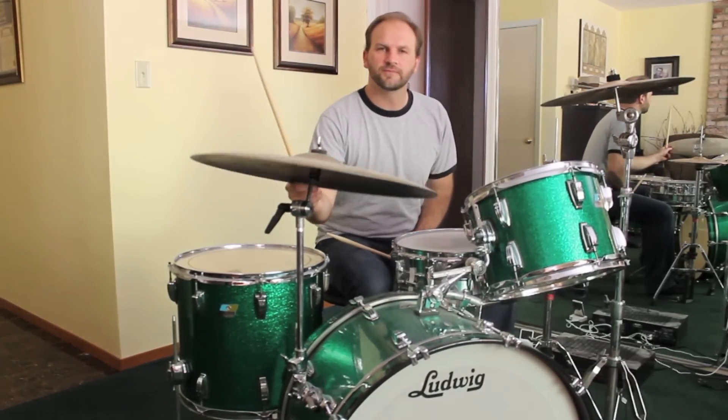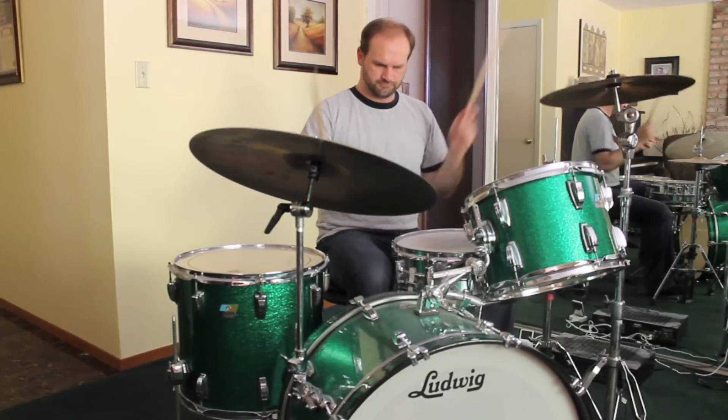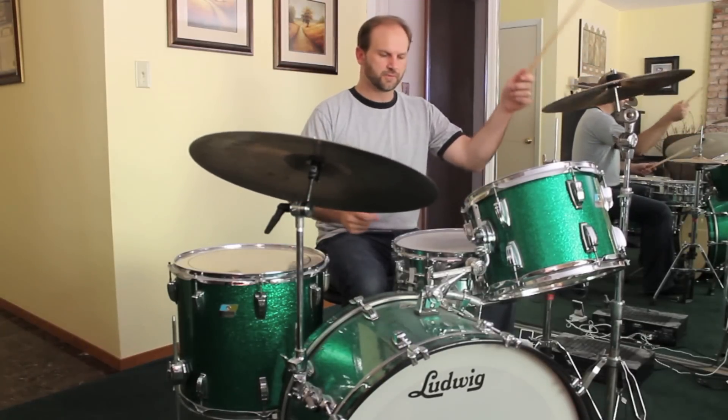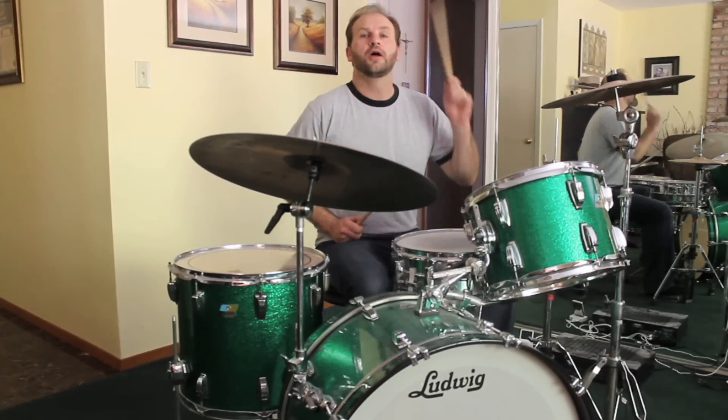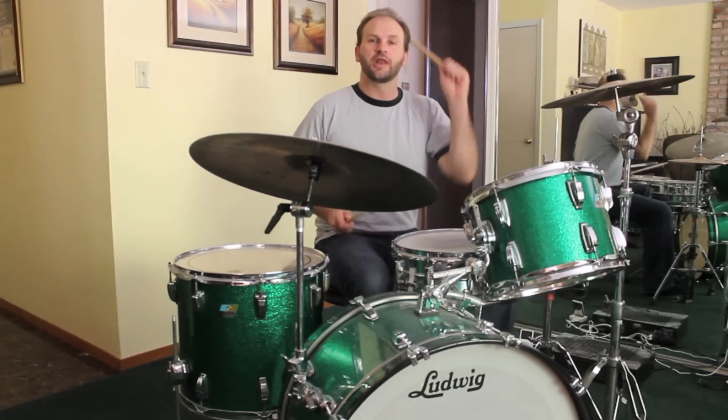You can lead with the left hand if you want to. So you're going to go left, right, left, right, left, left — moving through the drums in that pattern.